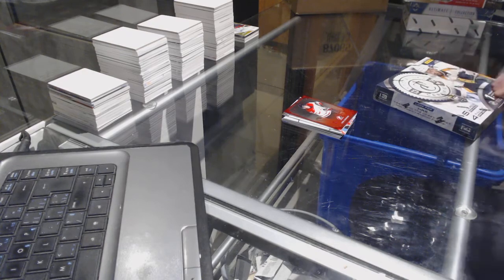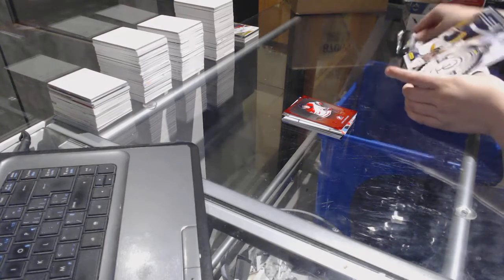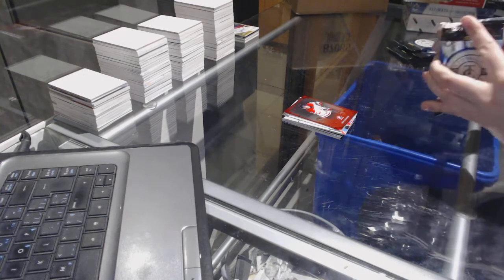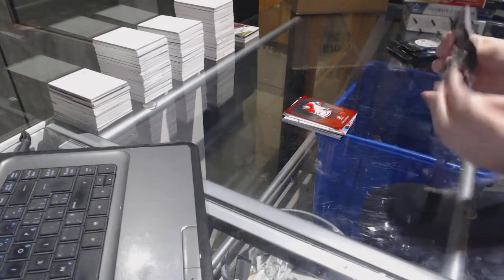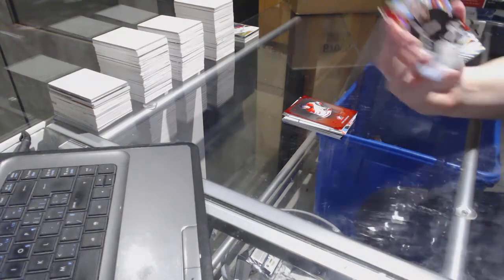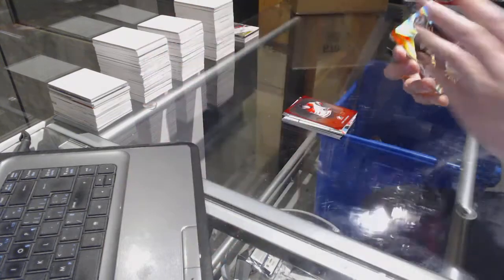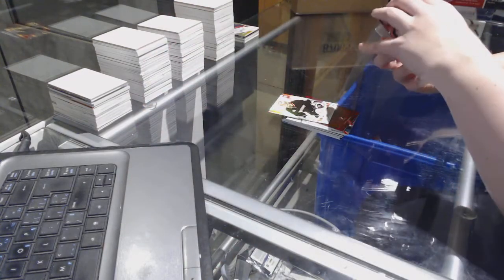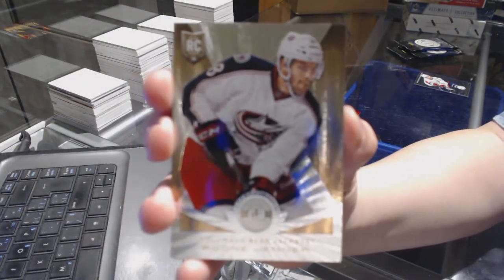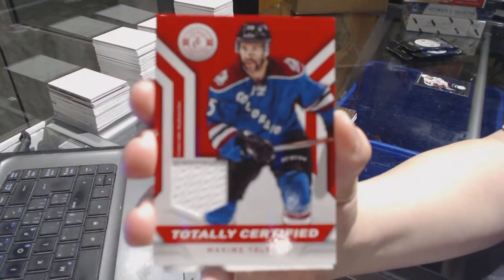We're going to TZ. We've got a mirror platinum red rookie number 19 of 25 for the Anaheim Ducks, Frederik Andersen. We've got a gold rookie number to 25 for the Columbus Blue Jackets, Boone Jenner. We've got for the Colorado Avalanche Totally Certified jersey of Maxime Talbot.